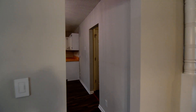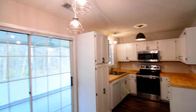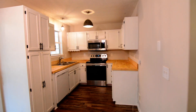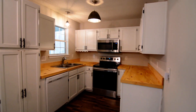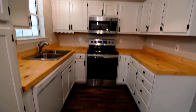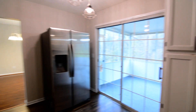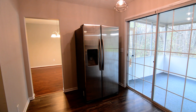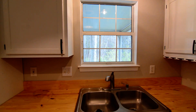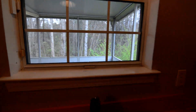Stepping through into the kitchen, you can see some updated lighting fixtures. There are white cabinets, wood countertops, and stainless steel appliances, including a built-in microwave, smooth top electric range, and a side-by-side refrigerator. The dishwasher is in white, and there's a nice window over the kitchen sink that looks out over the screen porch.